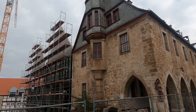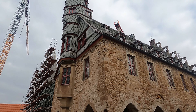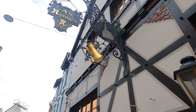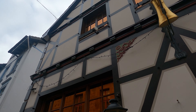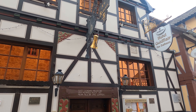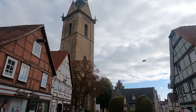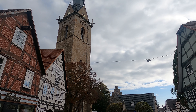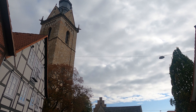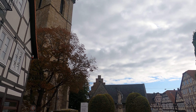Here we are now in the old city — the old town of Korbach. Very nice restaurants and famous half-timbered houses. Now walking in the direction of the church, which is also based on the chalk we saw in the tower.